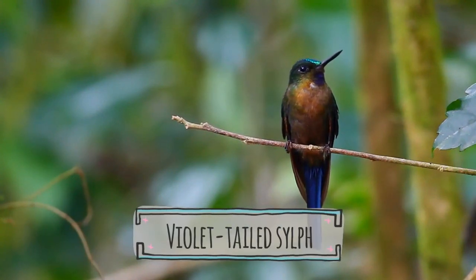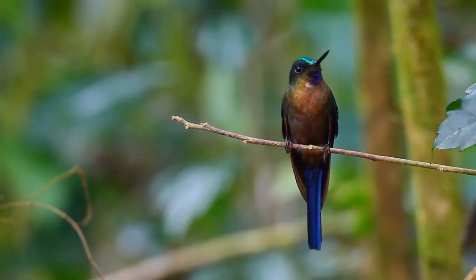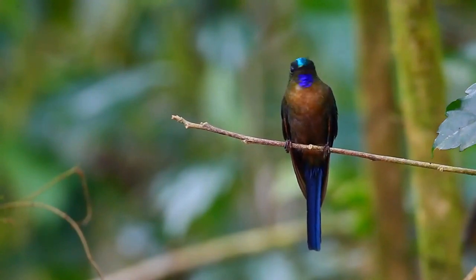The violet-tailed sylph, Aglaeocircus celestus, is a species of hummingbird in the coquettes tribe. It is found in Colombia and Ecuador. Both subspecies have a short black bill.